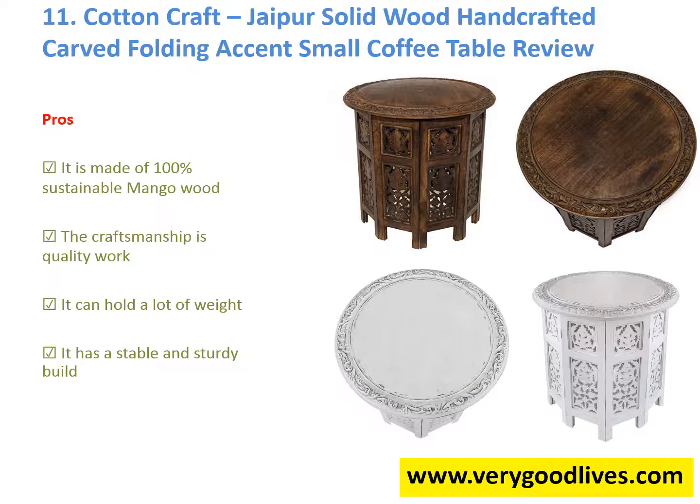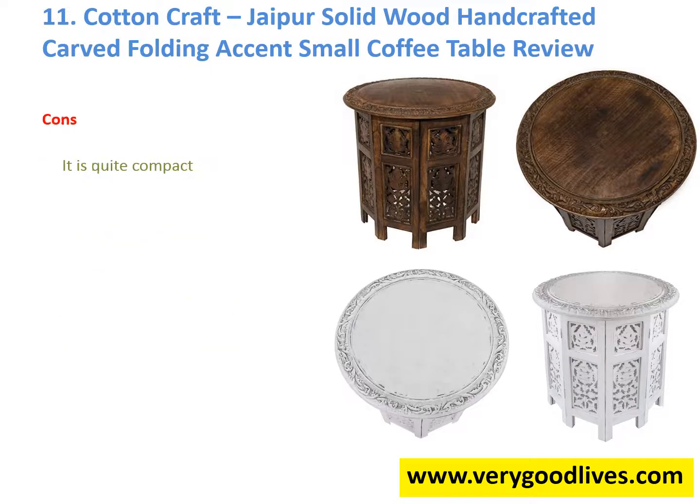Pros: 1. It is made of 100% sustainable mango wood. 2. The craftsmanship is quality work. 3. It can hold a lot of weight. 4. It has a stable and sturdy build. Cons: 1. It is quite compact.